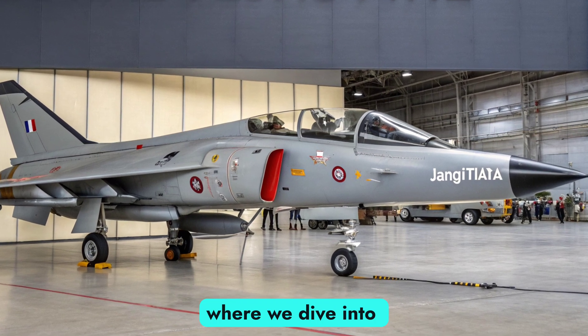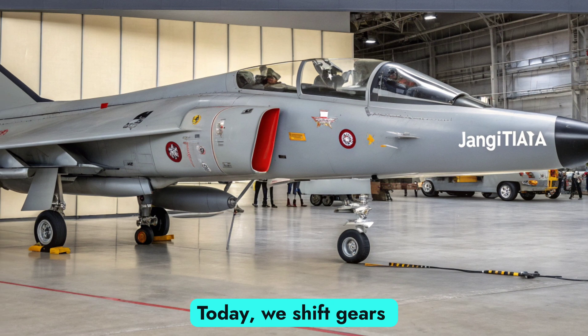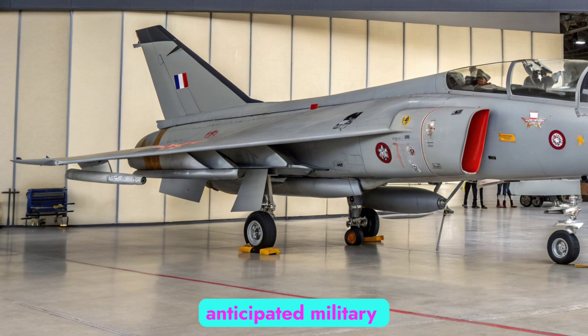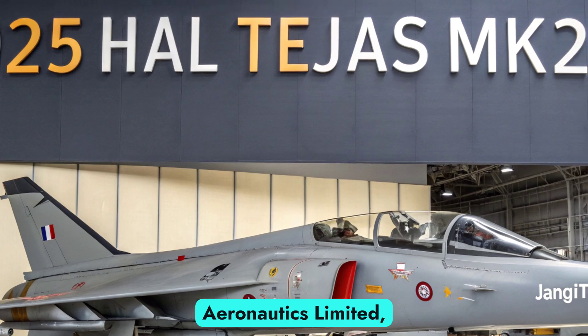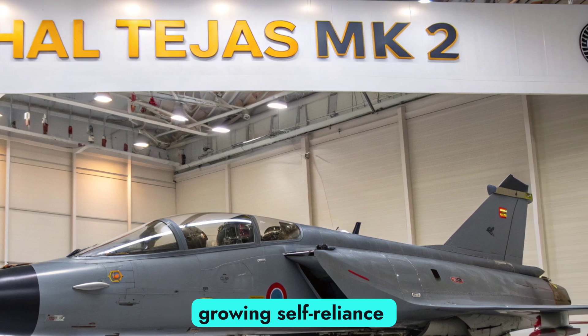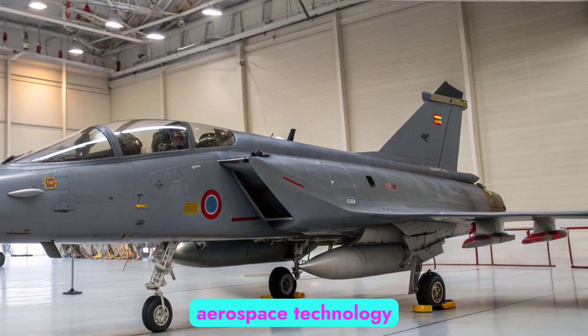Welcome to Autobike Reviews, where we dive into the world of cutting-edge engineering. Today, we shift gears from land to sky with an in-depth look at one of India's most anticipated military aviation milestones — the 2025 HAL Tejas MK2, developed by Hindustan Aeronautics Limited. This 4.5-generation fighter jet is a major leap from its predecessor, signaling India's growing self-reliance in defense manufacturing and indigenous aerospace technology.